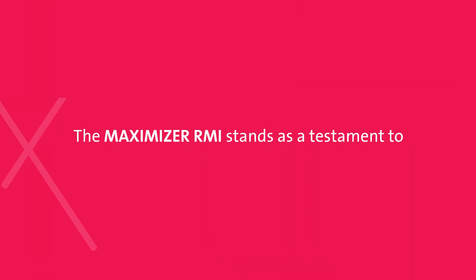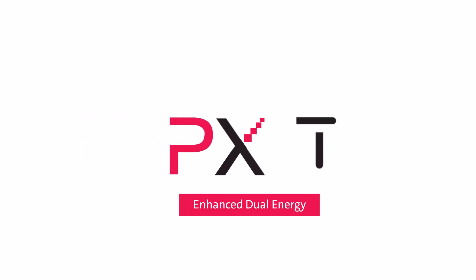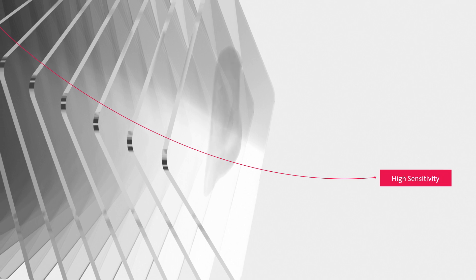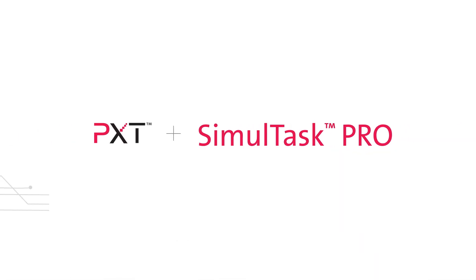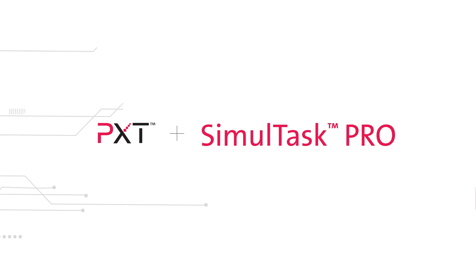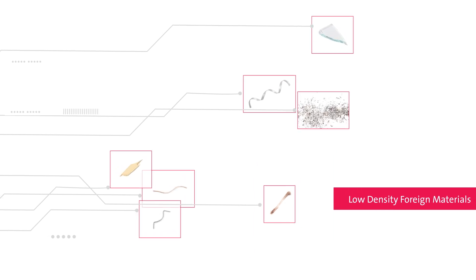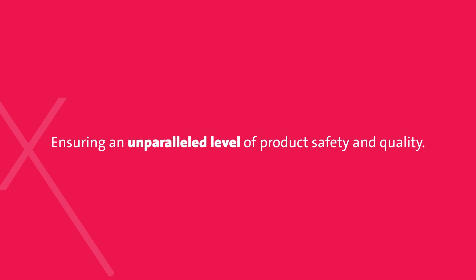The Maximizer RMI stands as a testament to precision and technological advancement. This system incorporates Eagle's PXT technology for dual-energy x-ray inspection, renowned for its clear imagery and high sensitivity in material differentiation. When paired with our advanced Simultask Pro image analysis software, it distinguishes even the tiniest bone fragments down to one millimeter and low-density foreign materials, ensuring an unparalleled level of product safety and quality.